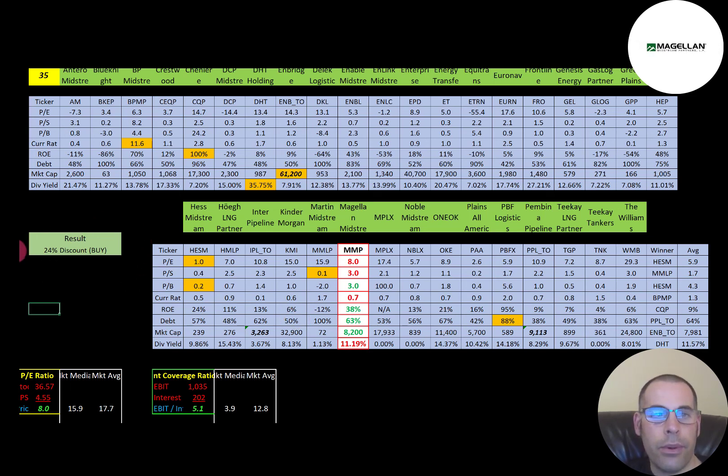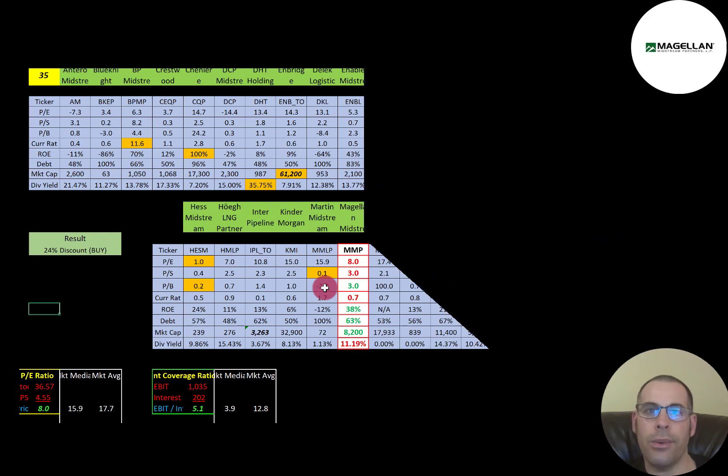To summarize: I have them trading at a 24% discount, their ratios look pretty good, and their financials look really good. Let me know what you think — give this video a like, subscribe, or comment below; I respond to all comments. If you'd like to do a private Zoom session, receive a custom valuation, or support the channel, you can become a member by clicking the link in the description. Every month I provide members with an Excel file to help them better analyze stocks. Thanks for watching.